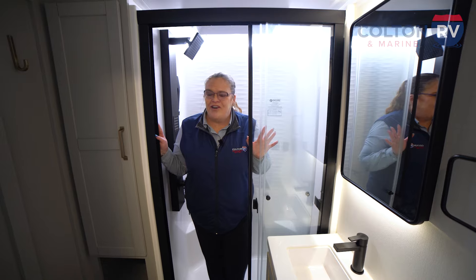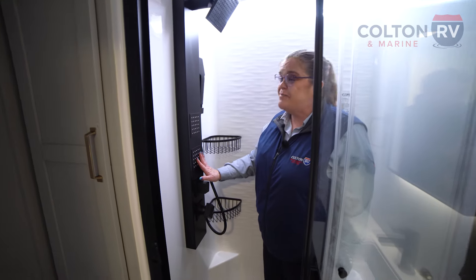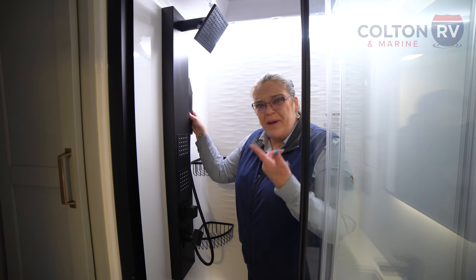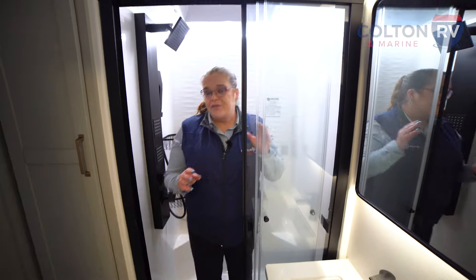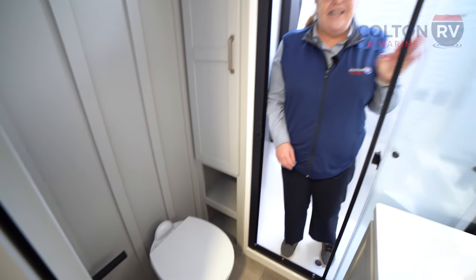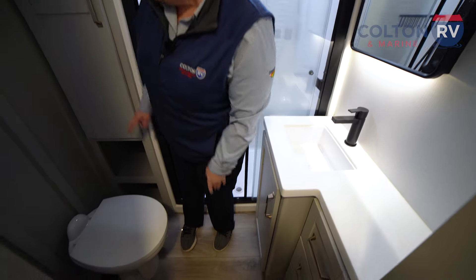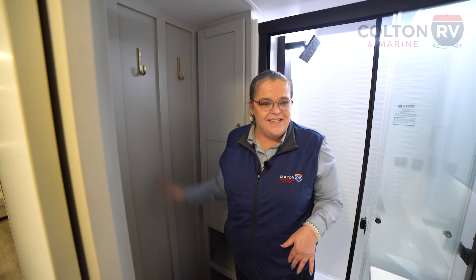Once you get in this shower, you're not going to want to get out. It's 30 by 42 inches so you have lots of space, and you have chest sprays, an overhead spray, and a handheld spray as well — better than most house showers. There are two built-in shelves and corner shelves. We also have a porcelain toilet with a foot pedal and a place for your extra toilet paper. Over here there's a beautiful sink, beautiful countertops, lots of storage with three drawers, a huge linen closet, and hooks for hanging wet towels.